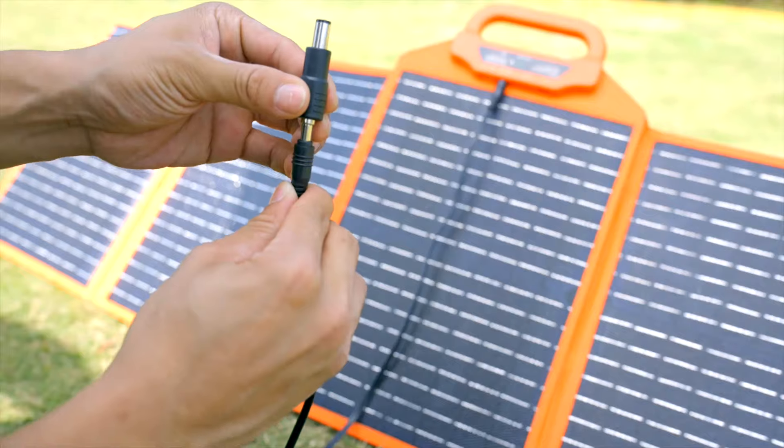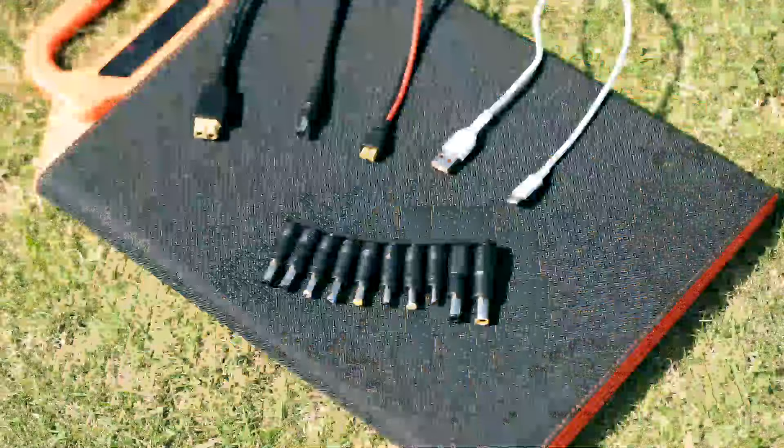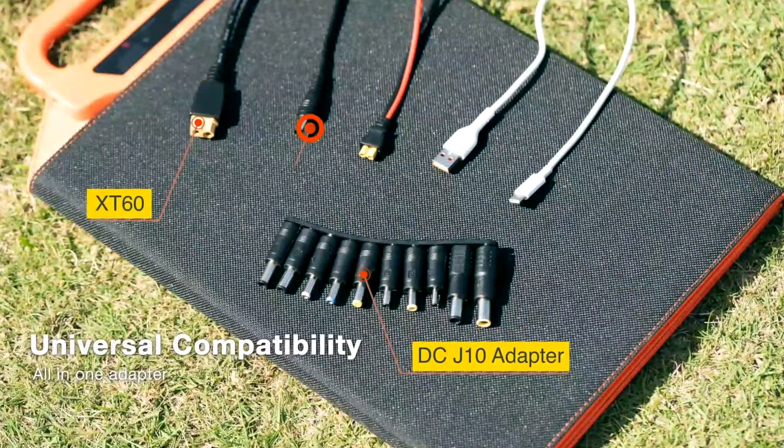SolarLol is compatible with all your devices: laptop, mobile phone, tablet, and more.